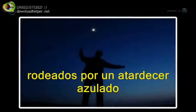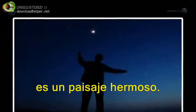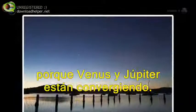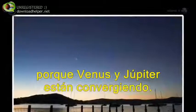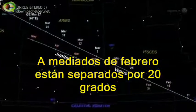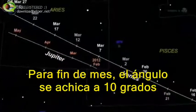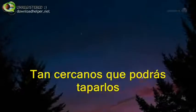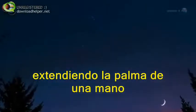If you go out at the same time tomorrow, the view improves, because Venus and Jupiter are converging. In mid-February they are about 20 degrees apart; by the end of the month the angle narrows to only 10 degrees — so close that you can hide them together behind your outstretched palm.